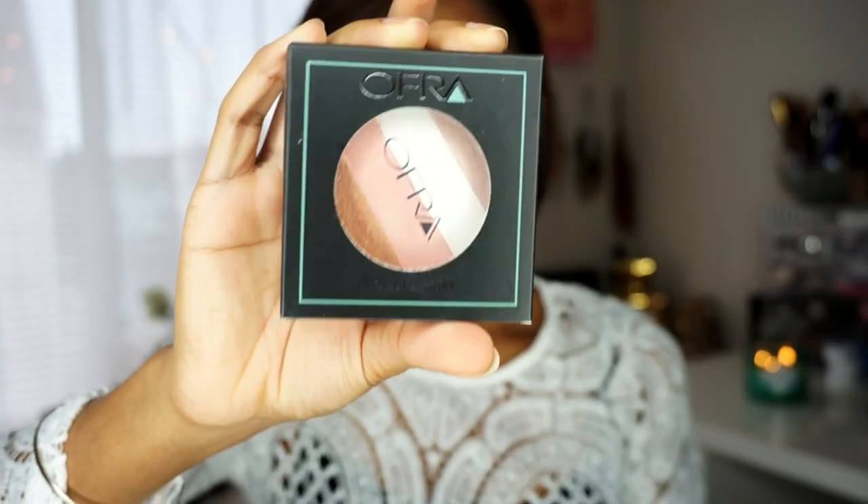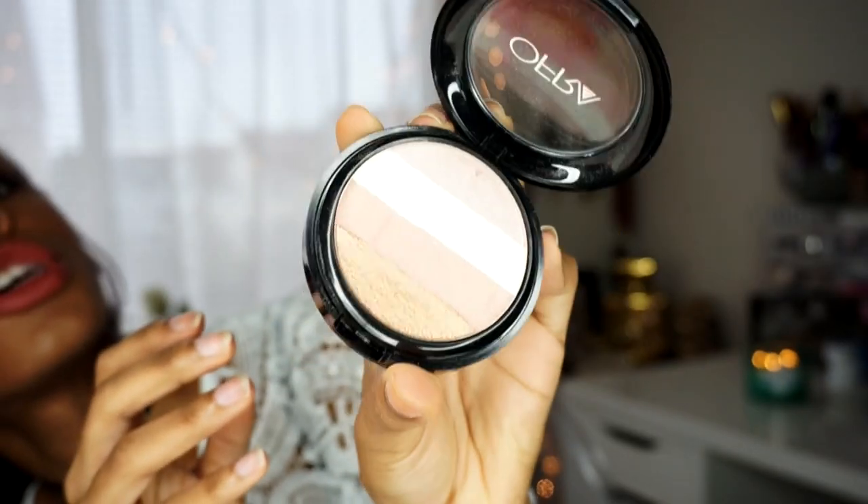The first thing I want to talk about from the April box is this Ofra Illuminating Blush Stripes. I've already used this and I am in love with the quality — a little bit goes a long way. It's really, really bright when you first put it on, so be careful, especially women of color. The light strip is really white, but it's pretty. There's a rose gold shade, a gold shade, and a pinkish pewter silver shade — very pigmented. This retails for $35 by itself.